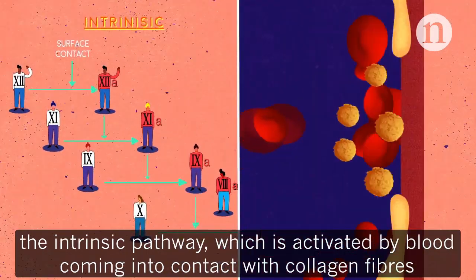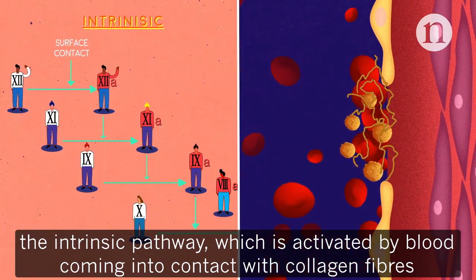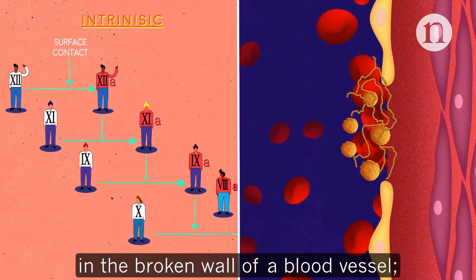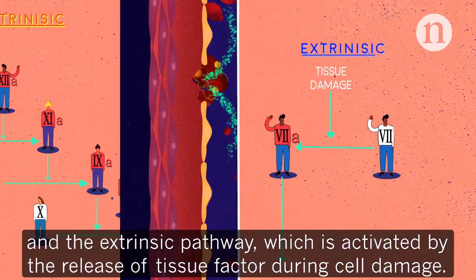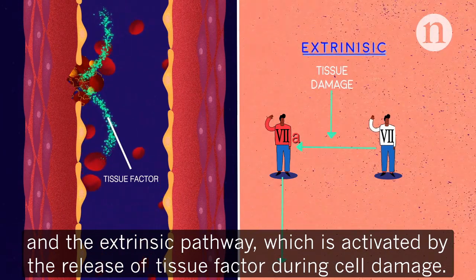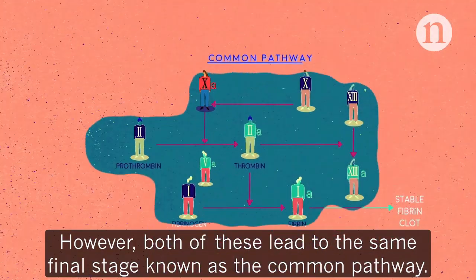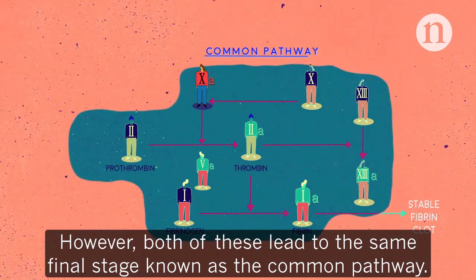The intrinsic pathway is activated by blood coming into contact with collagen fibres in the broken wall of a blood vessel, and the extrinsic pathway is activated by the release of tissue factor during cell damage. However, both of these lead to the same final stage known as the common pathway.